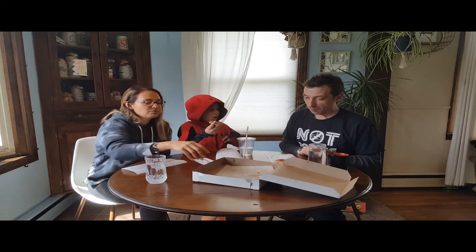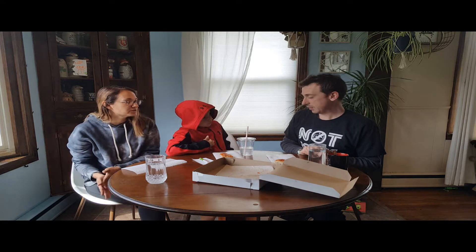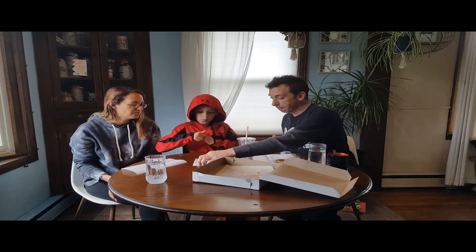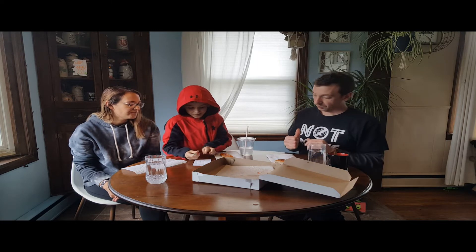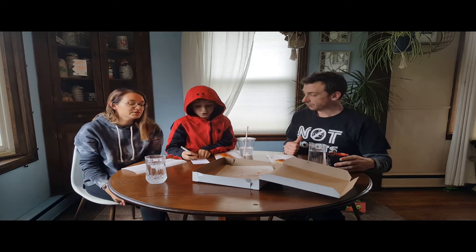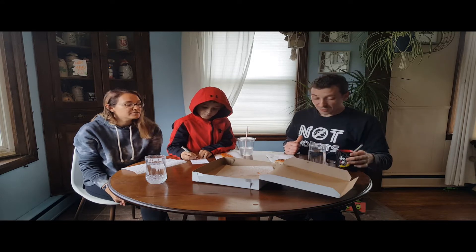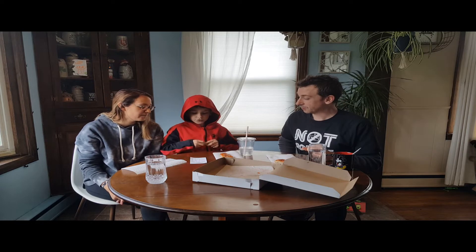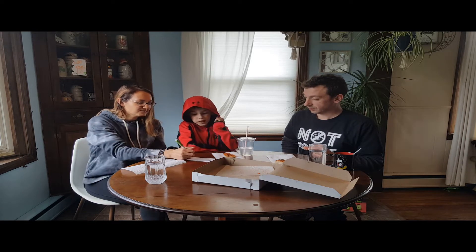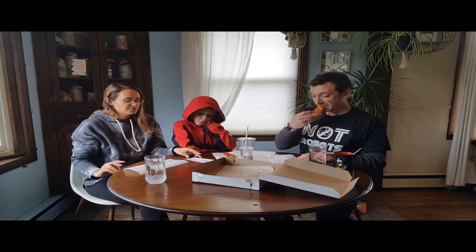Our rating scale is gonna be out of ten for each slice, and we'll see who's the winner. One out of ten — what do you give Tony's? We do have more pizzas to go, so you can't go too high immediately. I'll go with a nine. I'm gonna give it a seven. Seven as well, yeah.